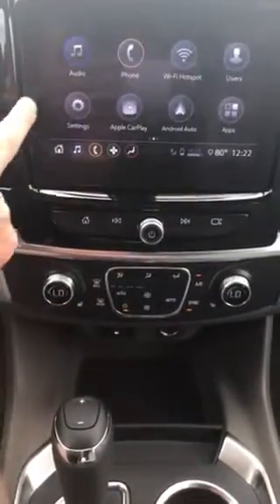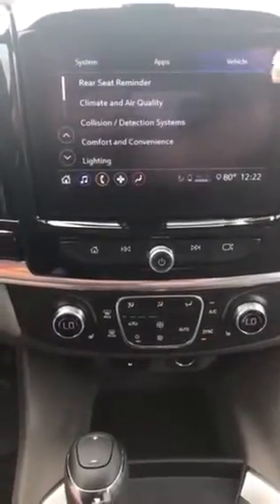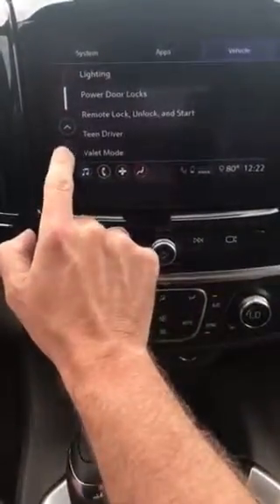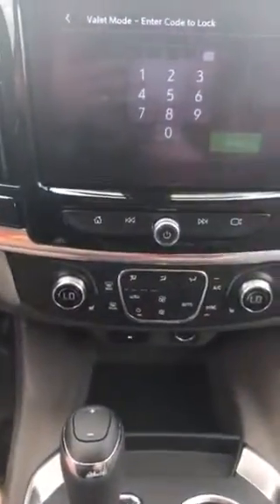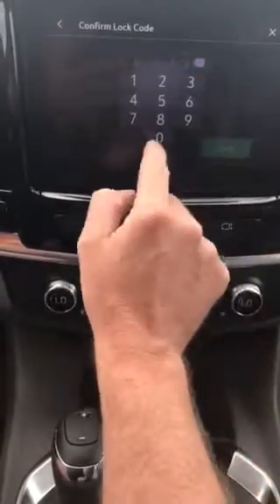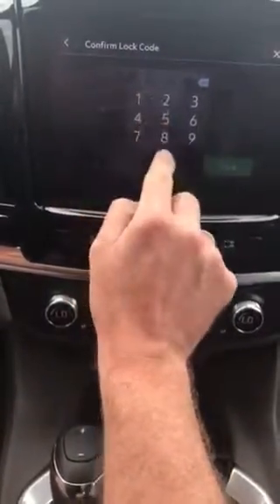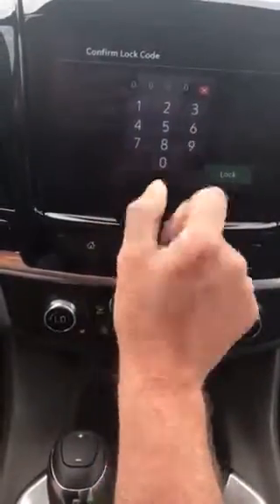I'm gonna go back to valet mode — going into our home screen, to Settings, then over to Vehicle. I've got the vehicle, scrolling all the way down to the bottom to Valet Mode right here. I'm gonna click Valet Mode and make up a four-digit passcode. This time I'm gonna do zero zero zero zero, enter, confirm lock code.